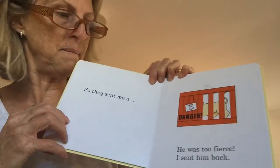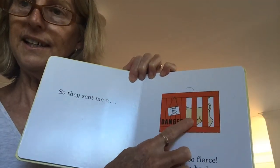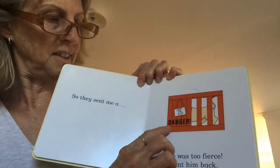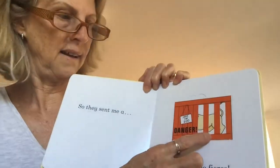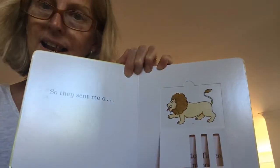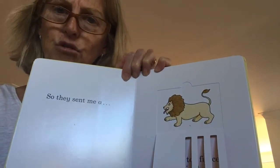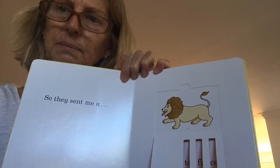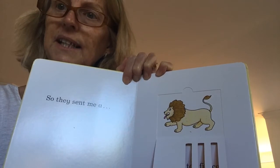So they sent me a... Can you see what's hiding in this cage? It says danger. I wonder what it could be. It's a lion! But he was too fierce. Fierce means that they're really dangerous. So I sent him back.